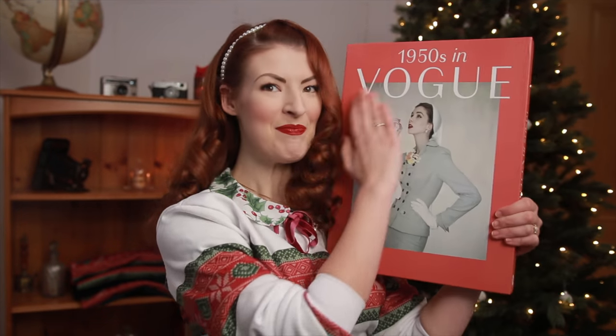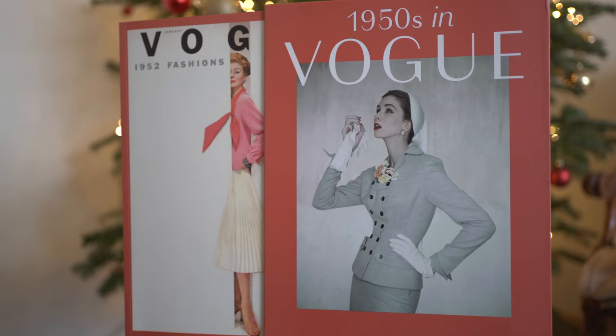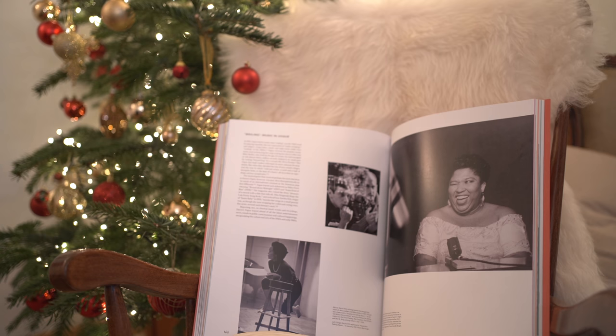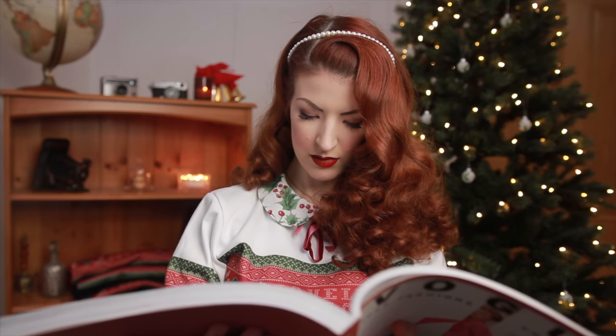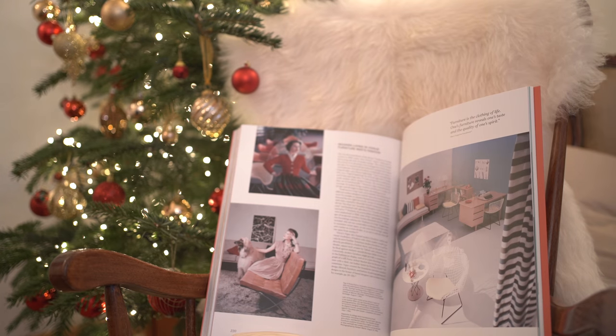And finally, for the vintage lover in your life, a gift they can truly treasure for years: 1950s in Vogue. It's a lavish dedication to the 1950s as captured in the pages of American Vogue, featuring photographs from the greatest photographers along with wonderful articles and all of the behind-the-scenes history you can handle. It just genuinely keeps sucking me in — there's so much to see and to learn, and I love these photos.